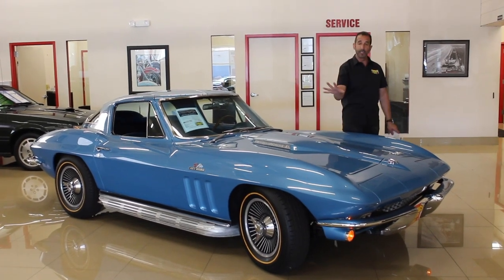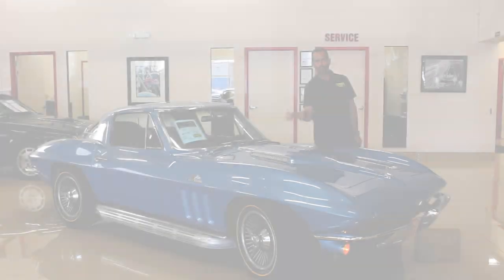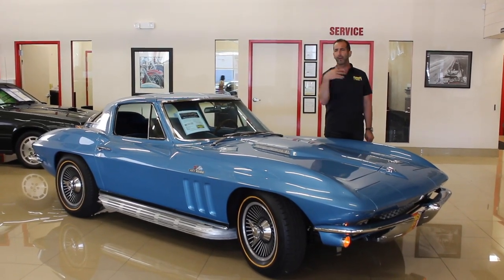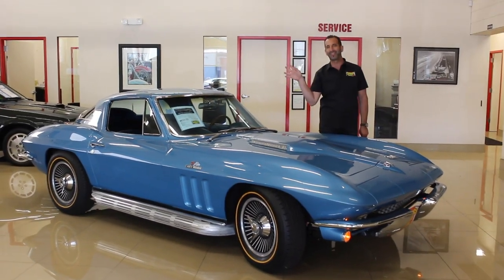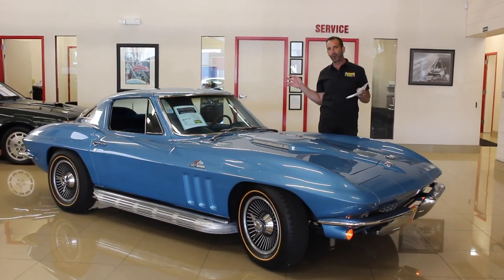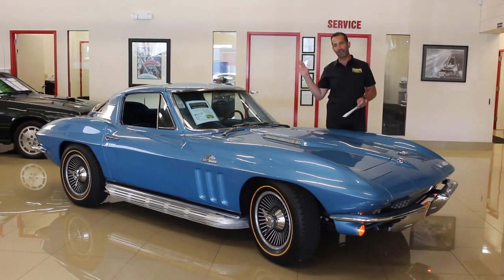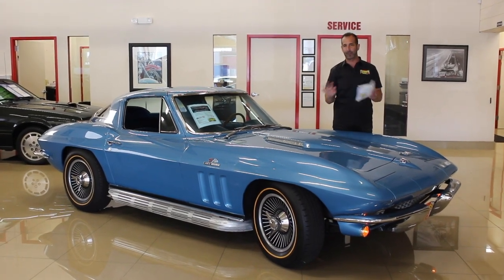Let's start with the one-year-only engine for the 427 — 425 real deal horsepower. The Chevelles had 450 horsepower, you're right, but the Chevelle also weighed a thousand pounds more. These are light independent rears. They are so ridiculously fast — if you've never driven one and rode that four-speed shifter through here, you have not experienced it.